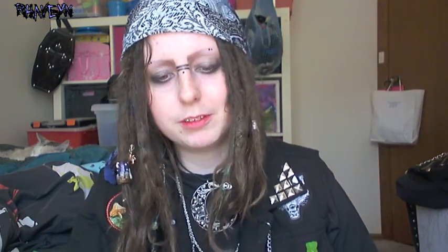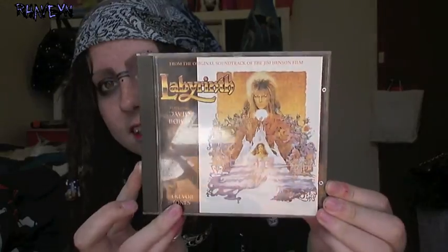I got one CD, which I got from a market and I'm super happy with. It's a Labyrinth soundtrack, which is super cool, and I was listening to it constantly after I got it. It's so good.